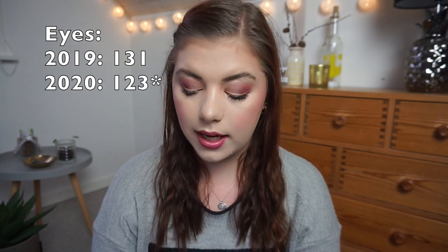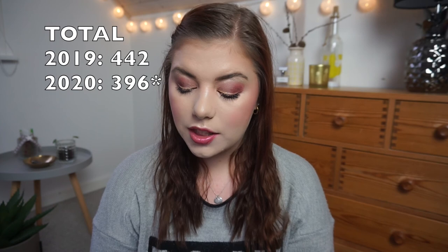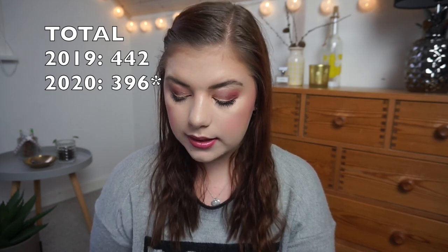I'm down to 121 items in my eye category, from 131 — so I used up 10 items. My grand total is 394 items in my collection, which is pretty exciting because last January I had 443 items. That's my inventory! I hope you guys enjoyed. I'll have my body inventory linked below when it's up, along with the other years. Give it a like, subscribe if you're new here — I'd love for you to hang out on my channel. Until my next video, take care, bye!